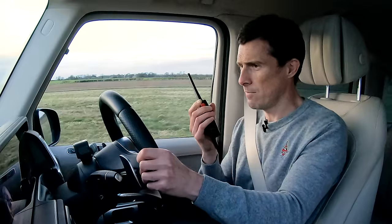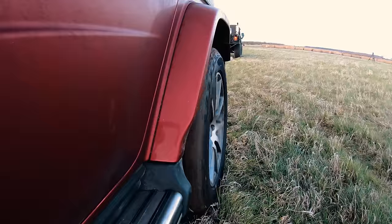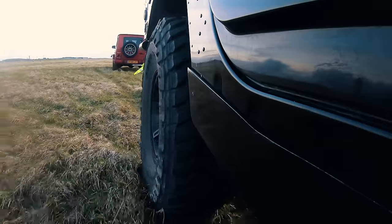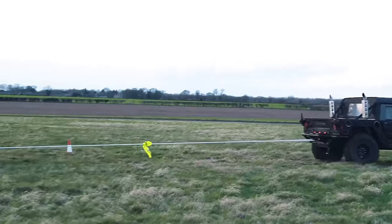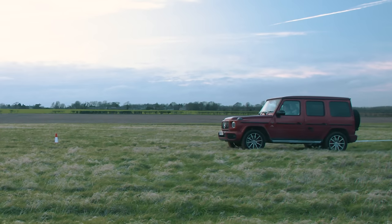Come on! I'm definitely going — no. Right, that's enough of that. I think we know what happened there. Got destroyed by the Hummer, unsurprisingly.